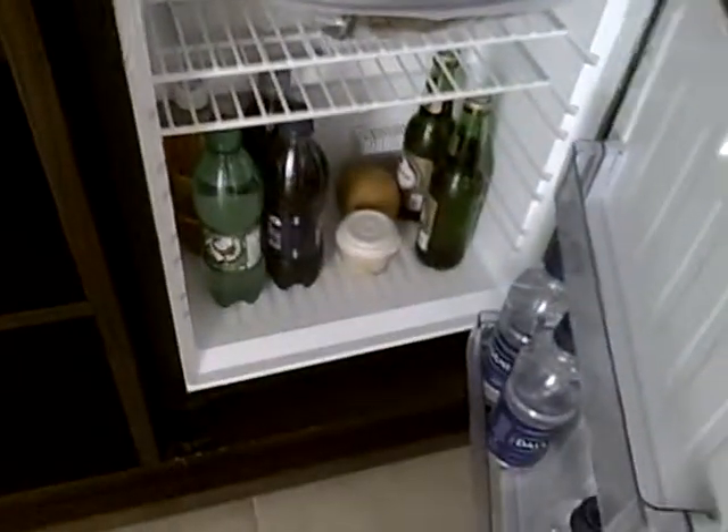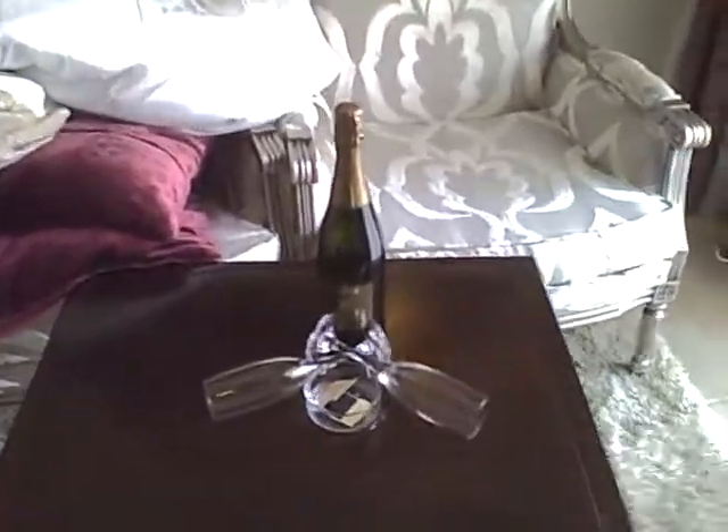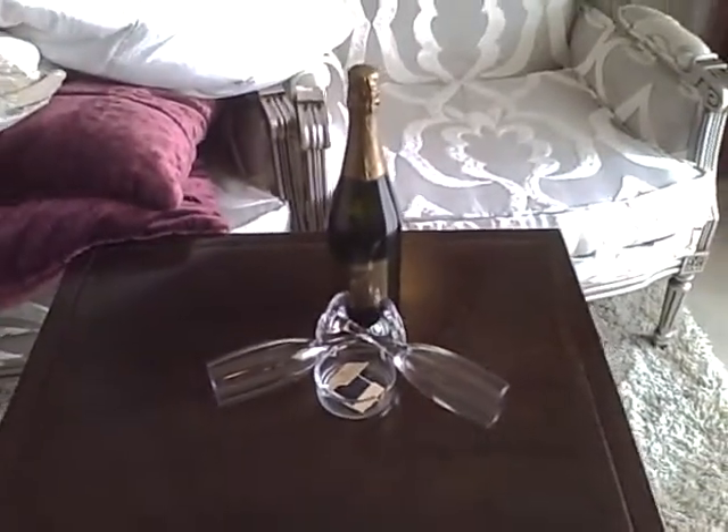It also comes with a wet bar, and of course it's fully stocked and everything is included — all the beer, all the soda, everything. And here's a nice touch that they leave: a bottle of champagne, also included.